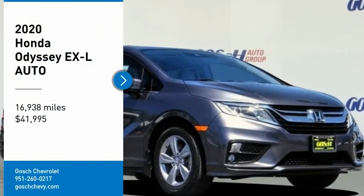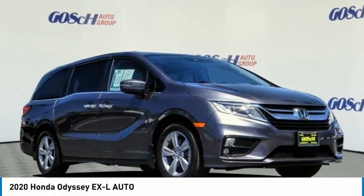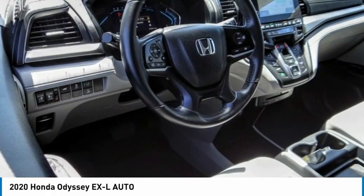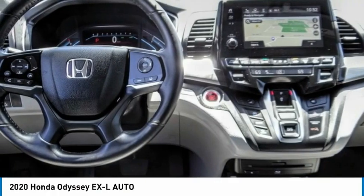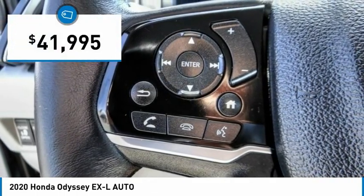Take a ride in the 2020 Odyssey. The Honda Odyssey is a showcase of distinguished style, captivating technology, and advanced safety features. A must for all families, and is priced below $45,000.